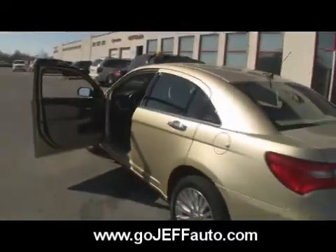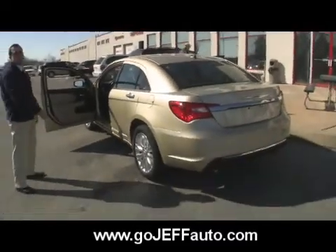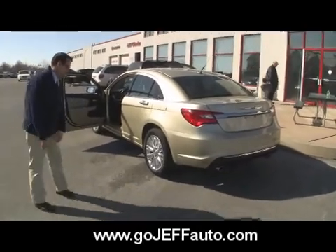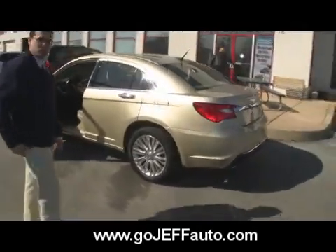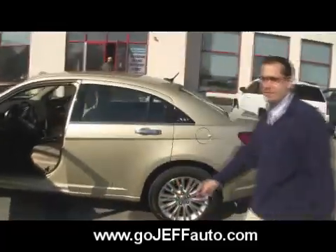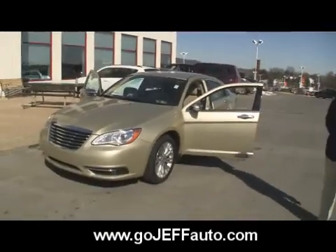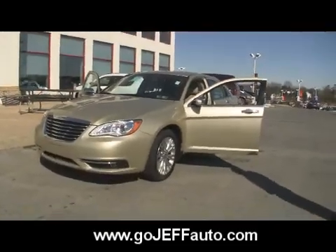We treat you better here at Jeff D'Ambrosio Auto Group — 484-593-5000. Come take a look. If you're looking at an Accord, a Camry, or an Altima, do yourself a favor. Come drive the Chrysler 200 before you sign the paperwork on any of those boring cars. I dare you guys to compare this to any other models. Dare to compare before you sign the paperwork. Come in and drive the Chrysler 200.